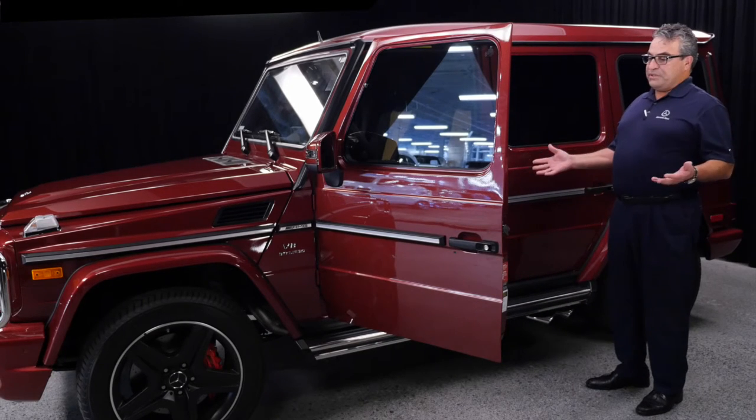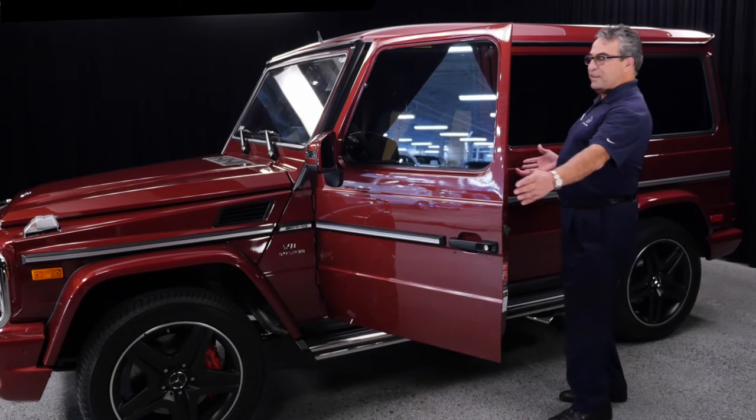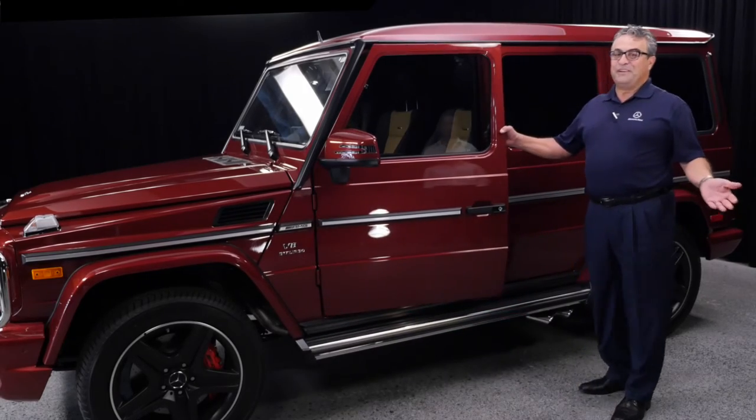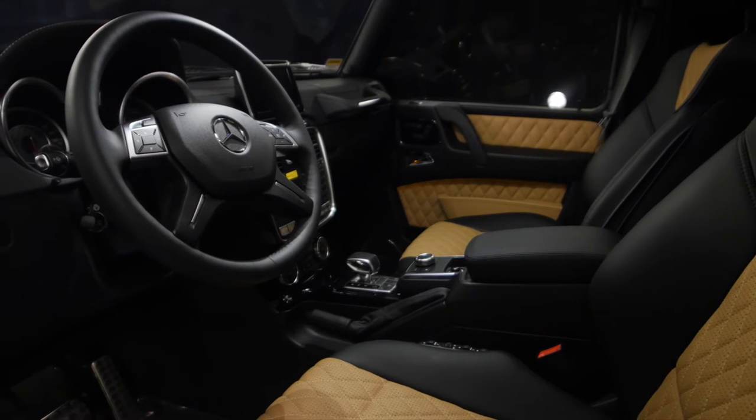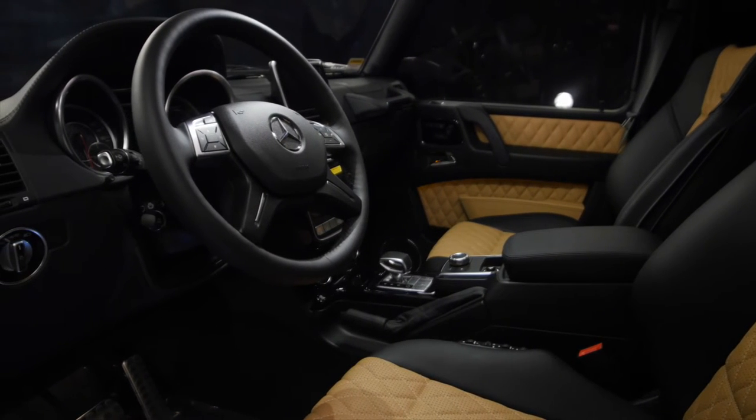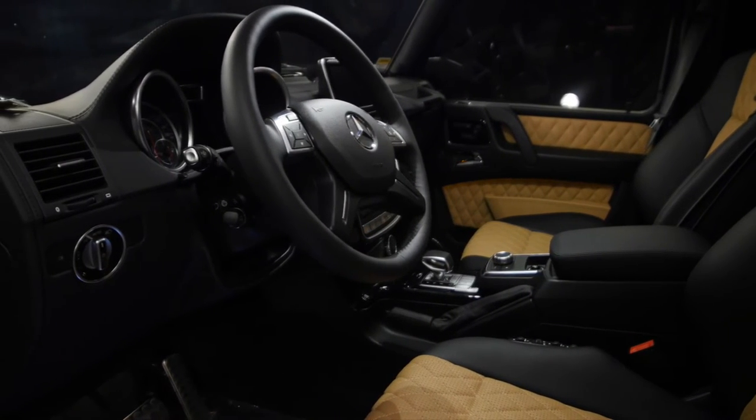The comfortable seat — it looks very rugged on the outside, but the interior is very, very comfortable. Now that we've talked about a few things on the outside, I would like to introduce you to the interior of this particular G63.